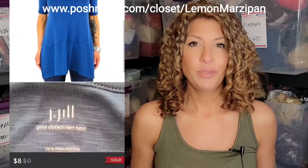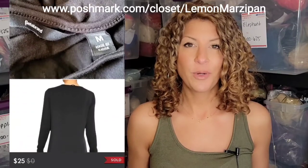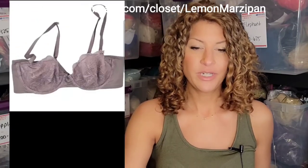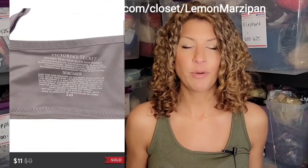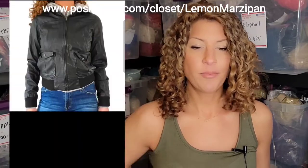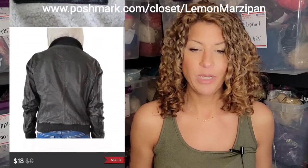A J.Jill Pima dipped hem tunic blue shirt sold for $8. A Betta brand silk and modal mix travel dress with pockets sold for $25. A Victoria's Secret size 34B unlined demi bra in a beautiful light purple lace sold for $11. An Obey Propaganda faux leather with attached sweater hoodie zip-up jacket sold for $18.